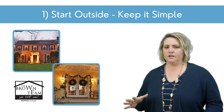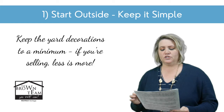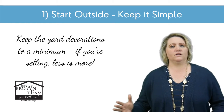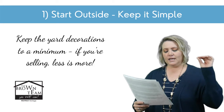Tip number one: don't ignore the outside. Buyers will start to size up your house from the outside before they even go in. Keep those yard decorations to a minimum. Outdoor lights are great, but don't go overkill and have them everywhere. If you're selling, less is more. Keep it simple.